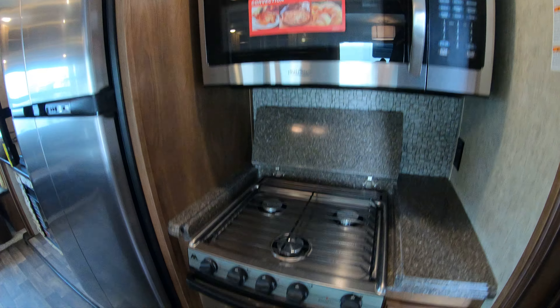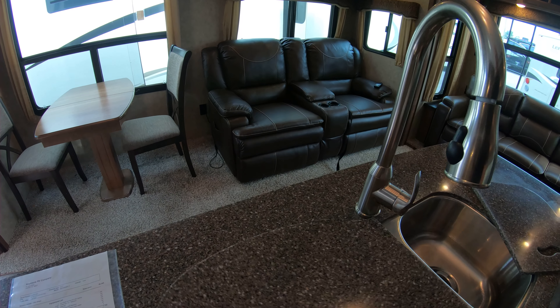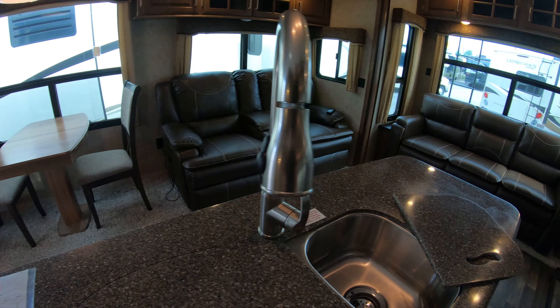The cover comes down over your range top so you've got extra counter space. Same thing here with your two-compartment sink — you've got two covers that go over it to give you even more counter space.